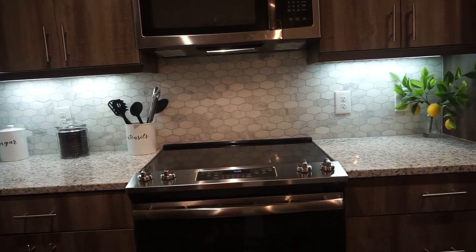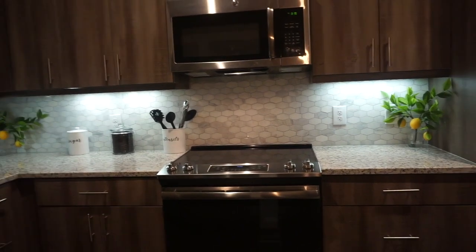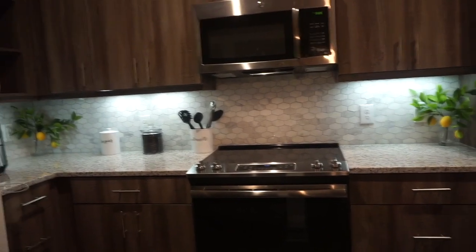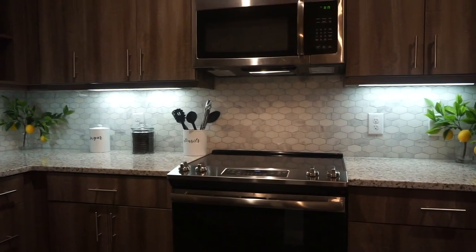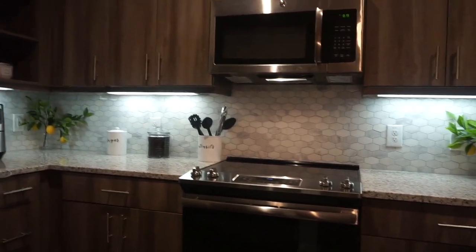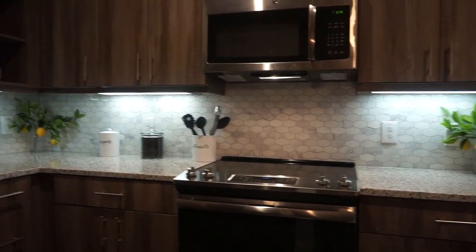It just took my kitchen up a notch. Do y'all like faux plants in your kitchen? Do you like the utensil and the sugar jar? You should definitely go get one. It really stepped my game up. My house is looking real bougie. Okay, Target — got it.